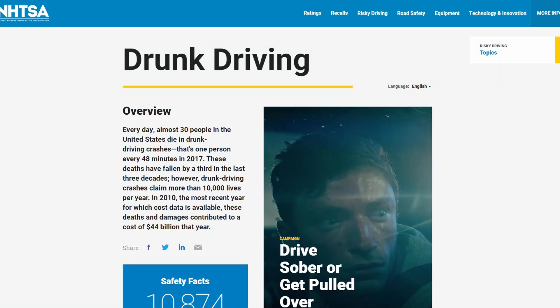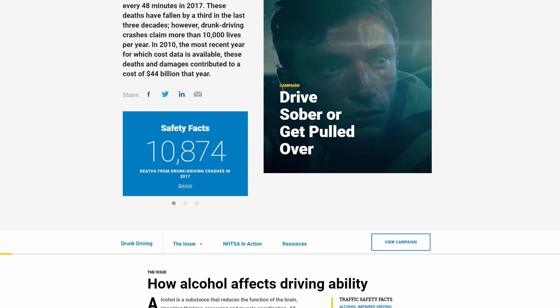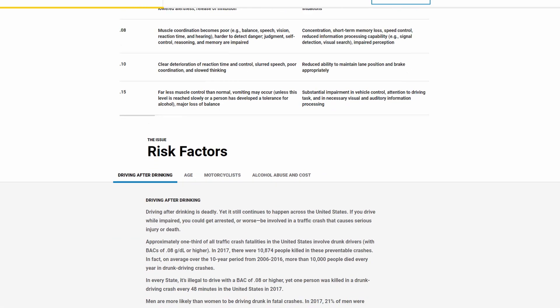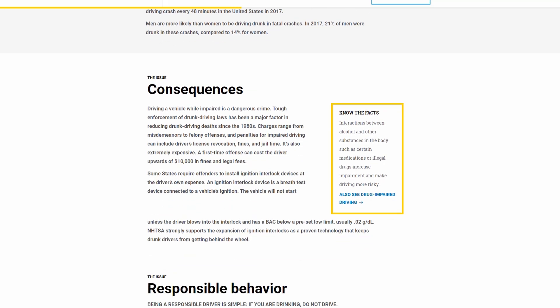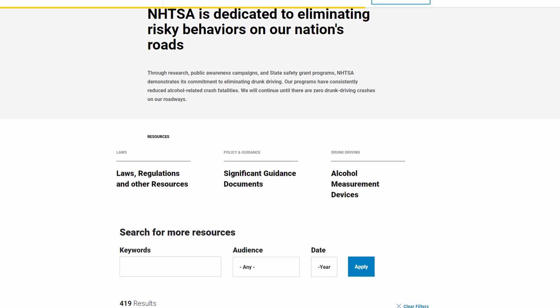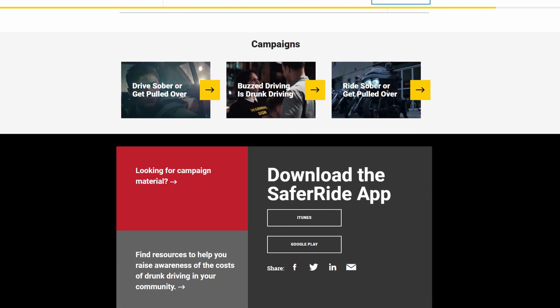The following message comes from NHTSA, the National Highway Traffic Safety Administration. Almost 29 people in the United States die every day in alcohol-impaired vehicle crashes — that's one person every 50 minutes. Even though drunk driving fatalities have fallen by a third in the last three decades, drunk driving crashes still claim more than 10,000 lives each year. Drunk driving can impact your wallet too — you could get arrested, incur huge legal expenses, even lose your job. Plan a safe ride home before you start drinking. Designate a sober driver, or call a taxi, Uber, or Lyft. Drive sober or get pulled over.